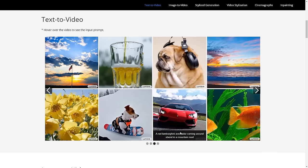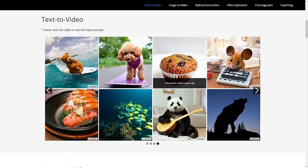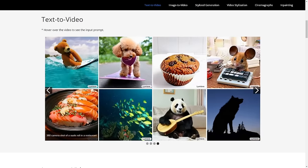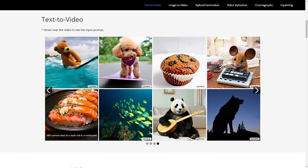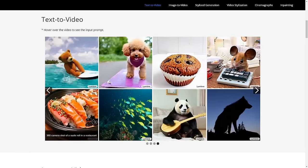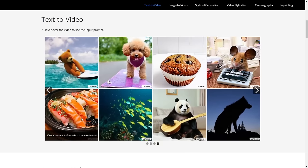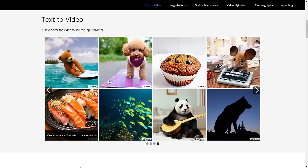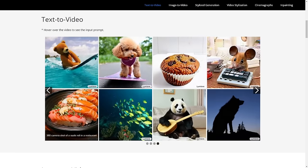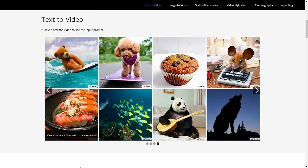Some of these are really good showcases of how good it is at rotations, because I've seen some other video models struggle with this. If we take a look at the bottom left, we can see that the sushi is rotating, and it doesn't look as AI-generated as many other videos. The only issue that AI-generated videos suffer from is, of course, low resolution and low frames per second, but I think that's going to be solved very soon.